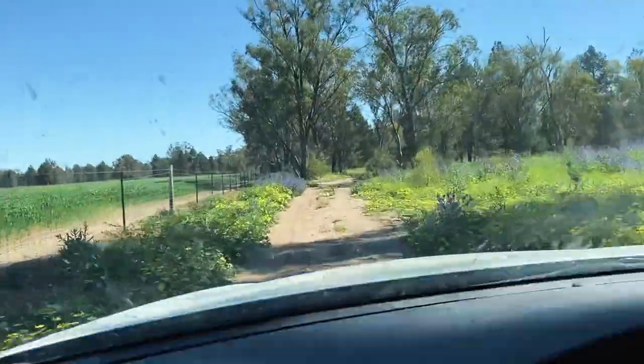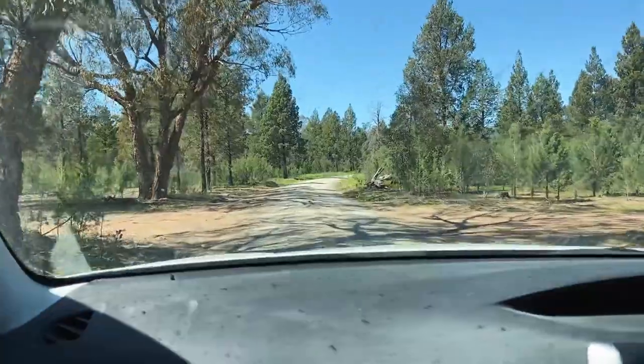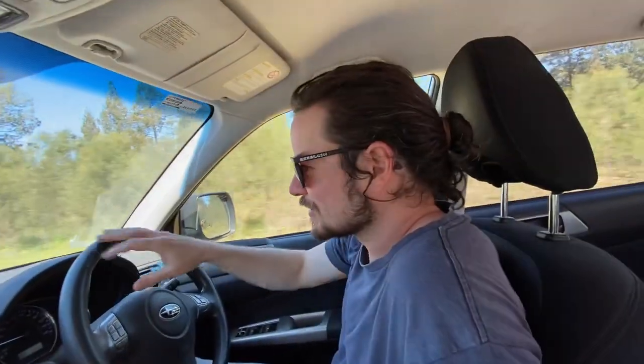What have we got ourselves into? Hopefully we'll get there. Here we go — here's the road we're meant to be on. Google took us through someone's private property that clearly no one ever goes on. Yeah, we were about to get bogged. All close. No reception too, so that would have been fun.